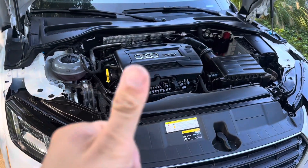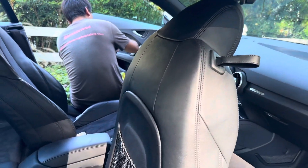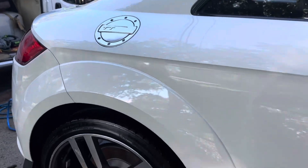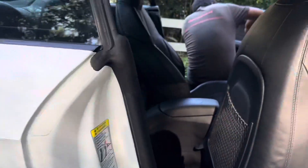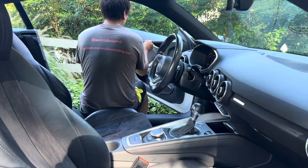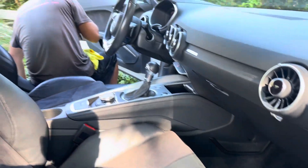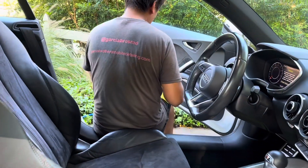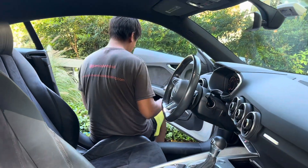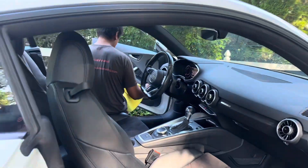Came out nice. The Audi exterior is done, the engine is finished. David is going to finish the interior here and I am going to Virginia — northern Virginia, Arlington — to go start a Mercedes GLE. David will meet us there.